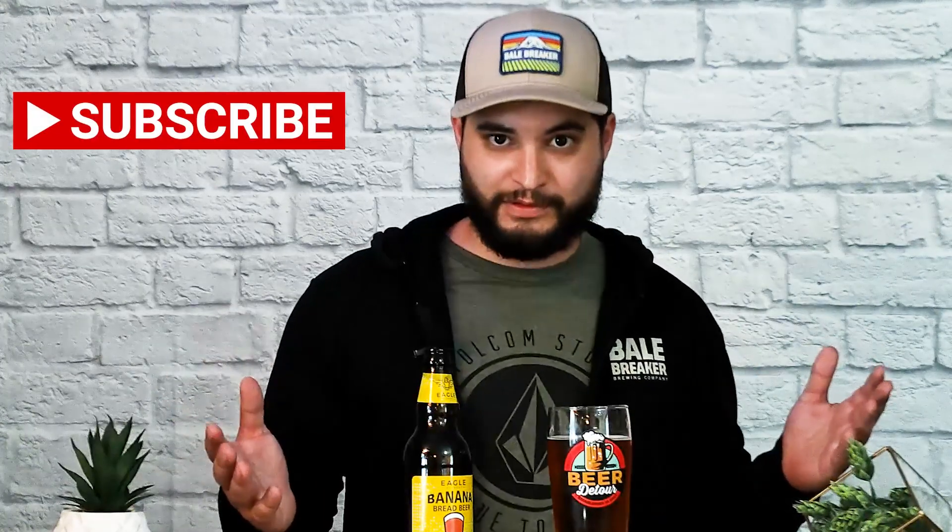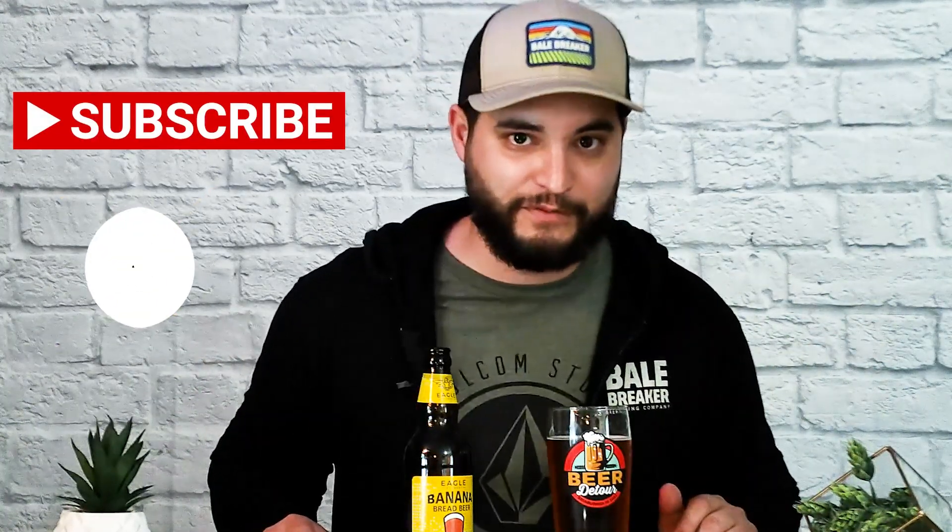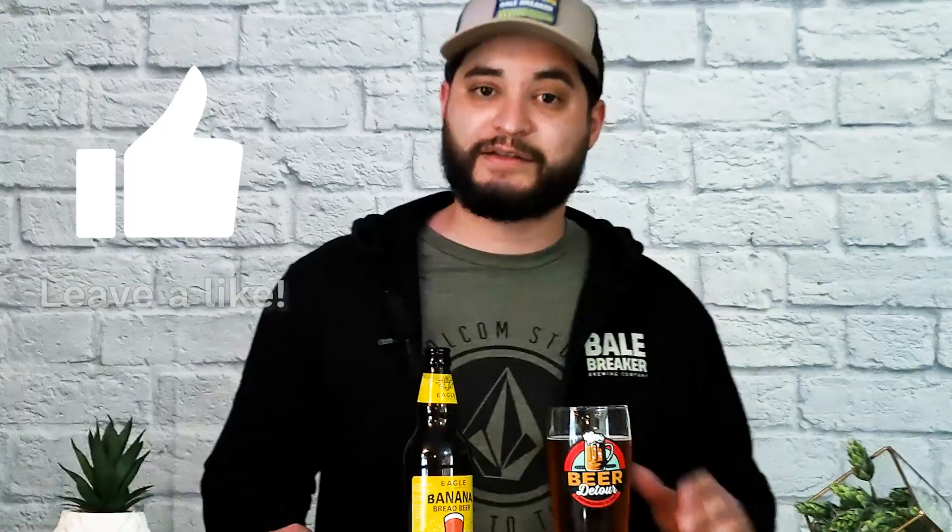They do have a couple of different beers you guys can check out from them directly. I appreciate each and every one of you guys for tuning in to another episode of Beer Detour. On today's episode we had Eagle Brewery's Banana Bread Beer — something that I'm not very interested in. If you guys want to try it out, by all means go ahead. Please go ahead and subscribe to the channel, make sure you hit that notification bell so you're notified every time a new video drops, and as always give this video a thumbs up. I'll see you guys next time.